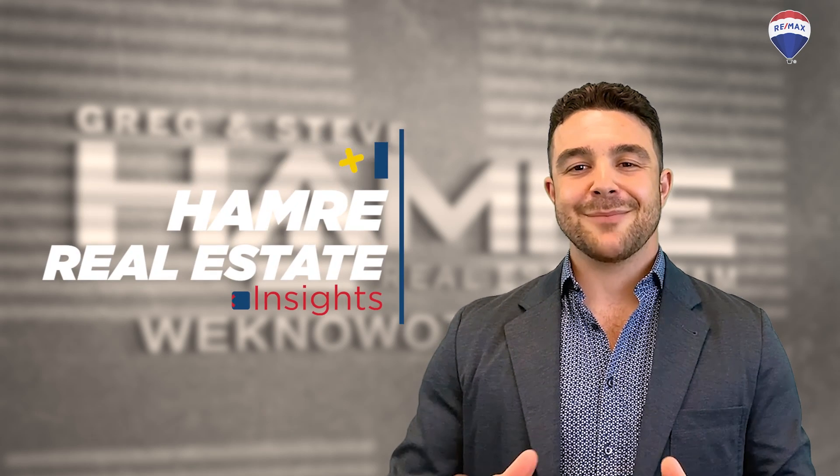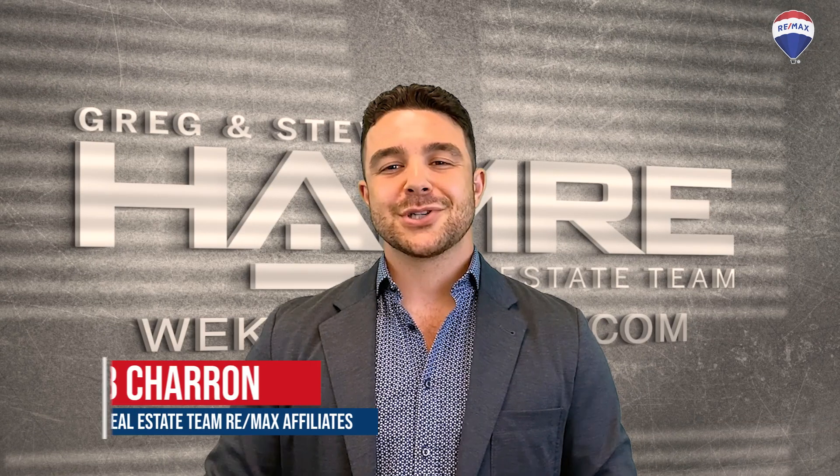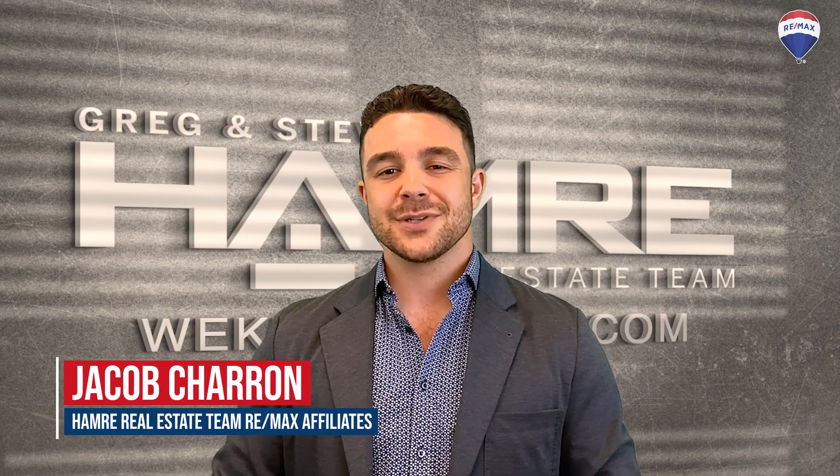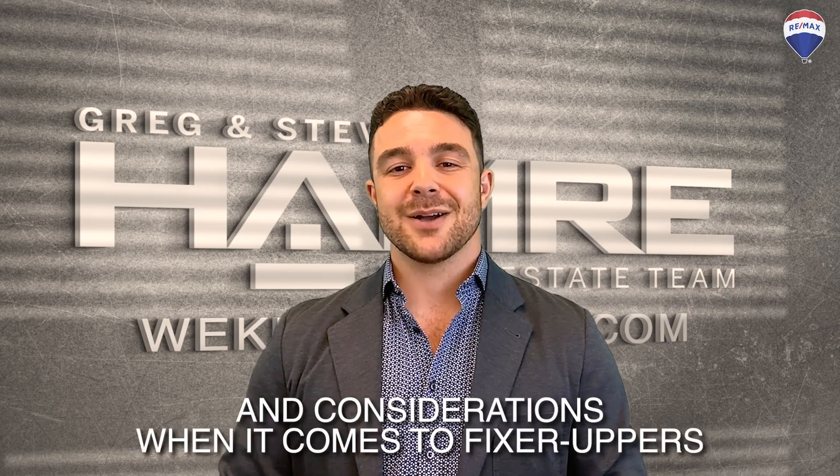Welcome to another episode of Hanbury Real Estate Insights, covering the pros and cons of fixer-uppers. I'm Jacob Trell with the Hanbury team at Revax Affiliates Realty here in Ottawa. Today we'll explore the advantages and considerations when it comes to fixer-uppers.